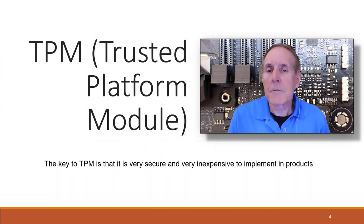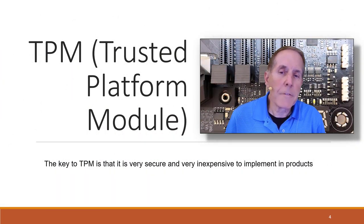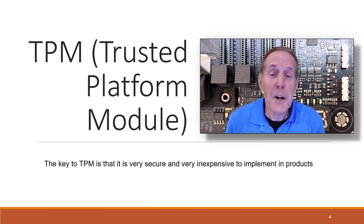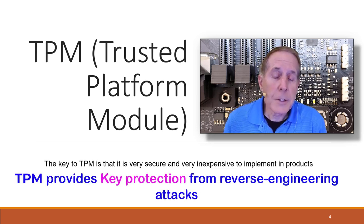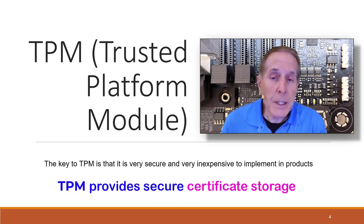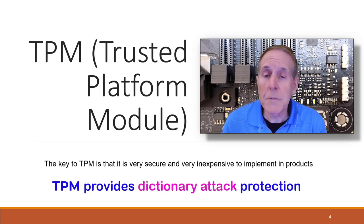When Microsoft initially announced Windows 11 and that it was going to require TPM 2.0, there was a lot of conversation on social media, from conspiracy theories to you name it. In truth, it's a very important move by Microsoft to better secure the Windows platform. Windows is a huge target of criminals and nation states and can be compromised, so Microsoft moving to TPM 2.0 absolutely makes sense.